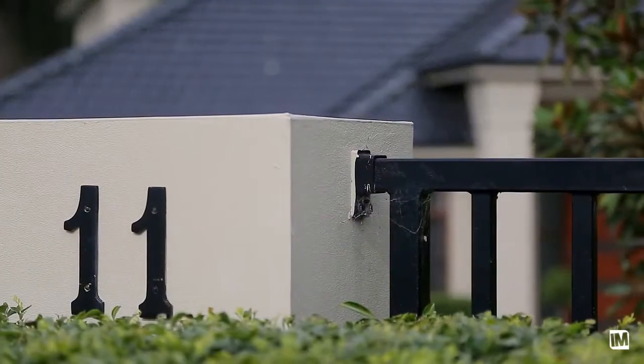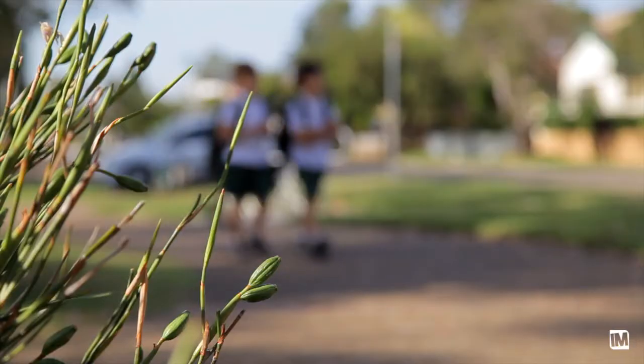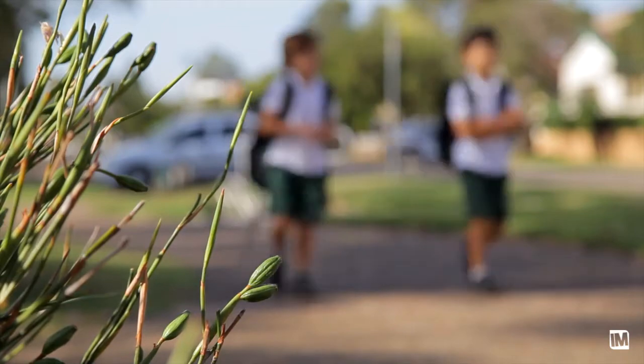Situated at the end of a cul-de-sac in one of Castle Hill's most prestigious streets, this home is only minutes to Castle Hill Shopping Hub and future rail, with easy access to quality schools and public transport.